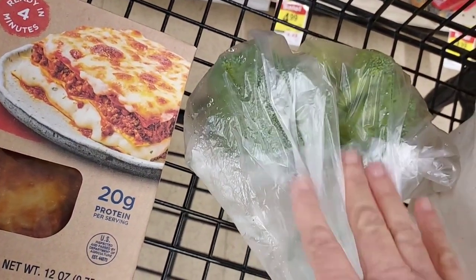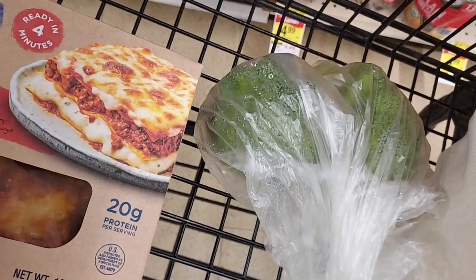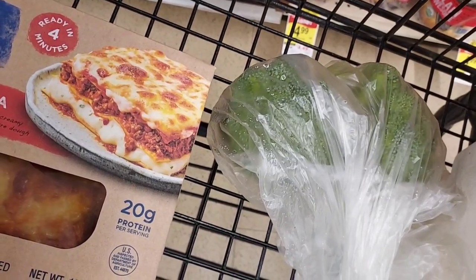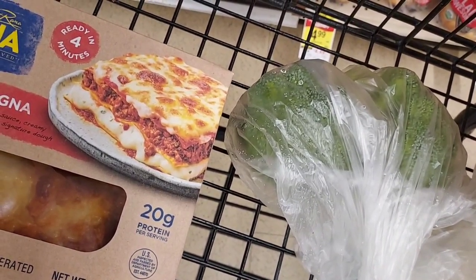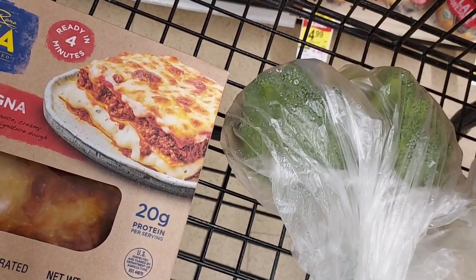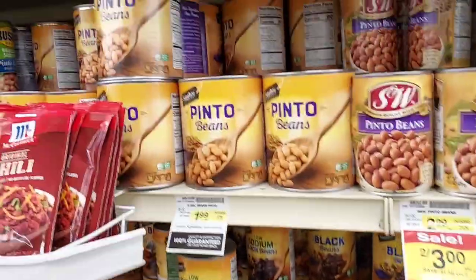I'm going to get some broccoli crowns — they're $2.49 a pound. It's probably about a pound's worth, so after the dollar coupon it will be about $1.49. Produce has gone up astronomically unlike the past week. Thankfully we still have those Northern California dollar off produce coupons because they really come in handy and help our budget out a lot.